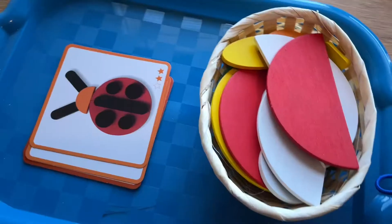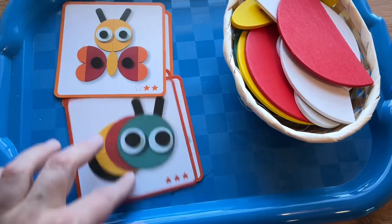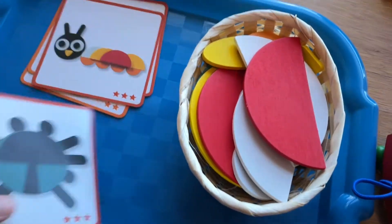This is a set of wooden cutouts where you make the design shown on the card. I just pulled out the bug cards and have them on trays with the wooden cutouts — just a few options that go with our bug theme. It will be a very fun tabletop activity.